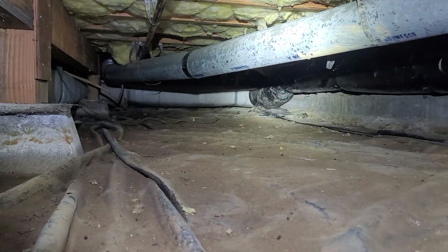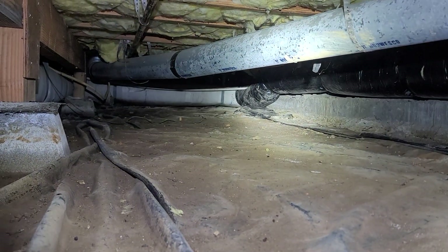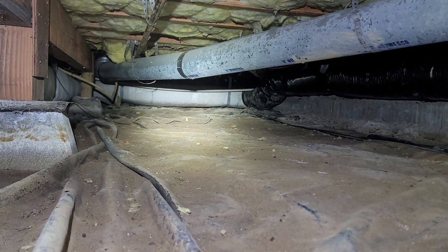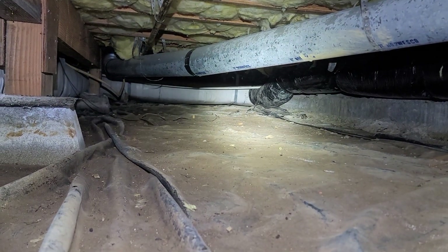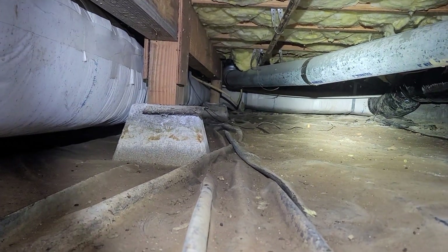At the time of inspection, just a couple of reportable challenges in this raised foundation crawlspace. First is that we have limited access to the area at the front and left side — so if you're facing the front door, it would be the front and left side of this structure — because of ductwork bisecting the crawlspace.